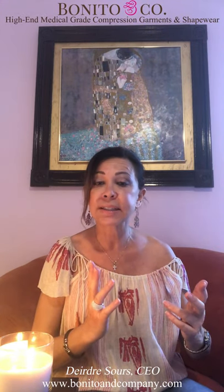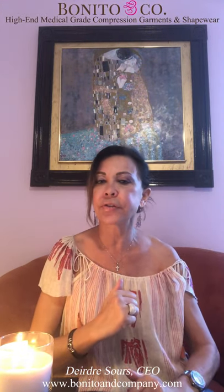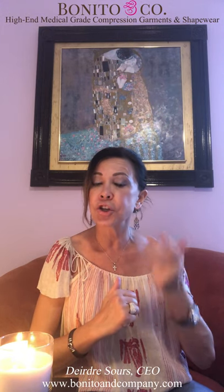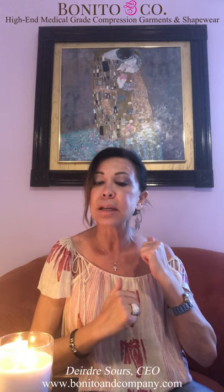In terms of sizing: stage one you were in an extra-large, stage two you're in a large, and stage three you're going to go into a medium.